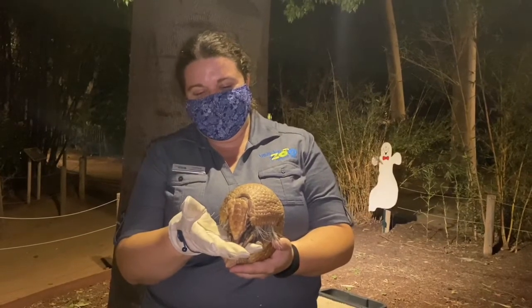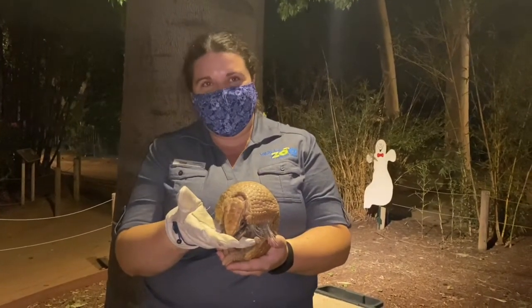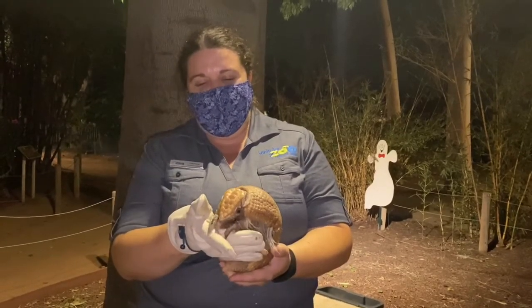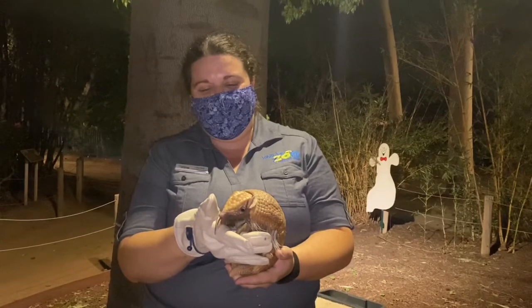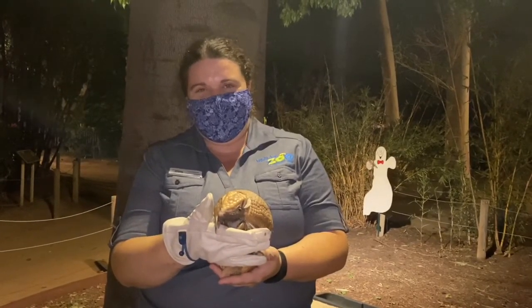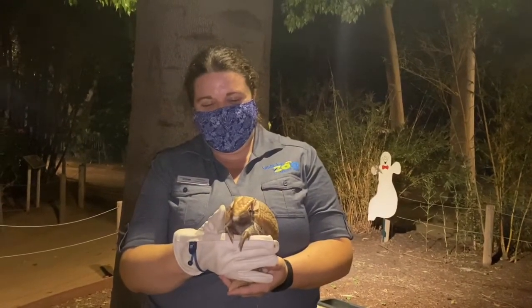Those claws help him dig into the dirt to find the insects that he eats. He is nocturnal, so these guys love being out at night. As you can see, he's really active, digging into my gloves. We're just super excited to be able to say hi to everyone tonight.